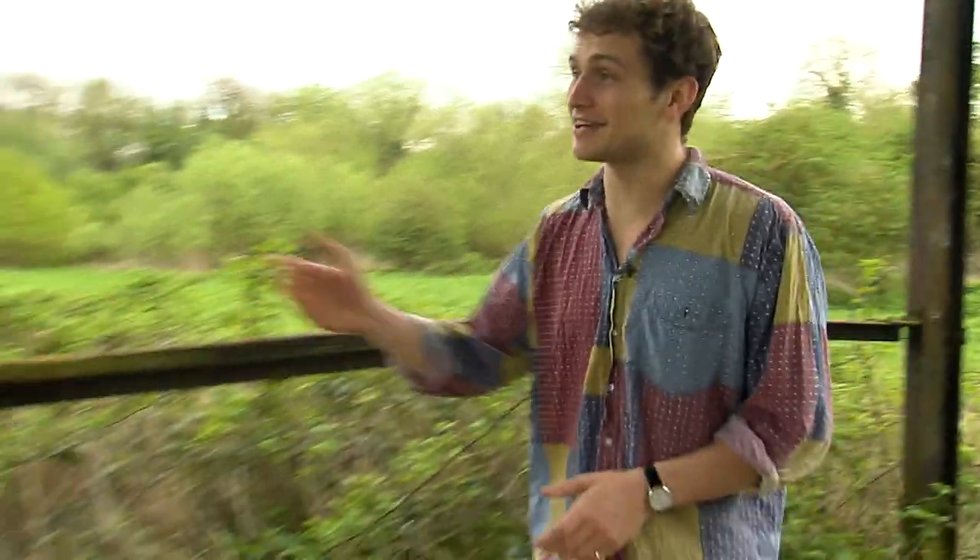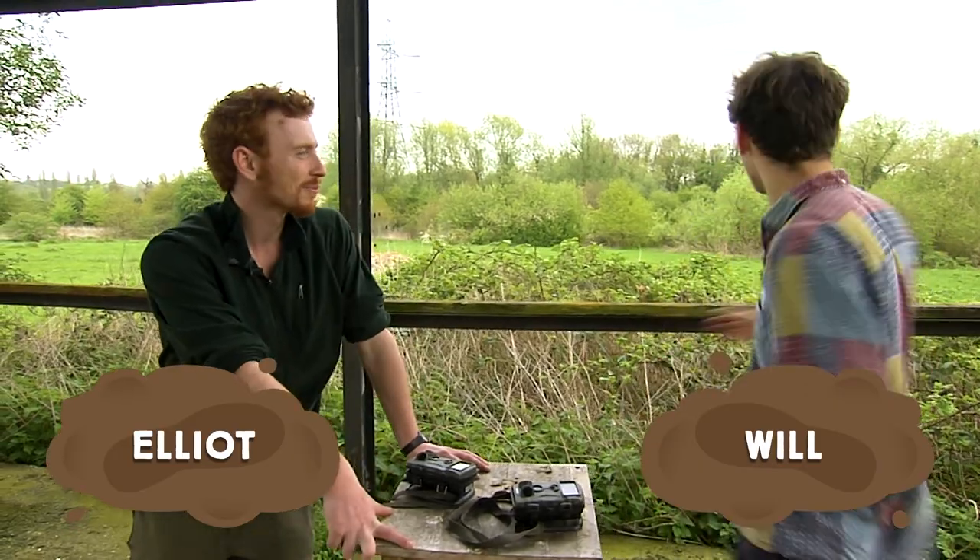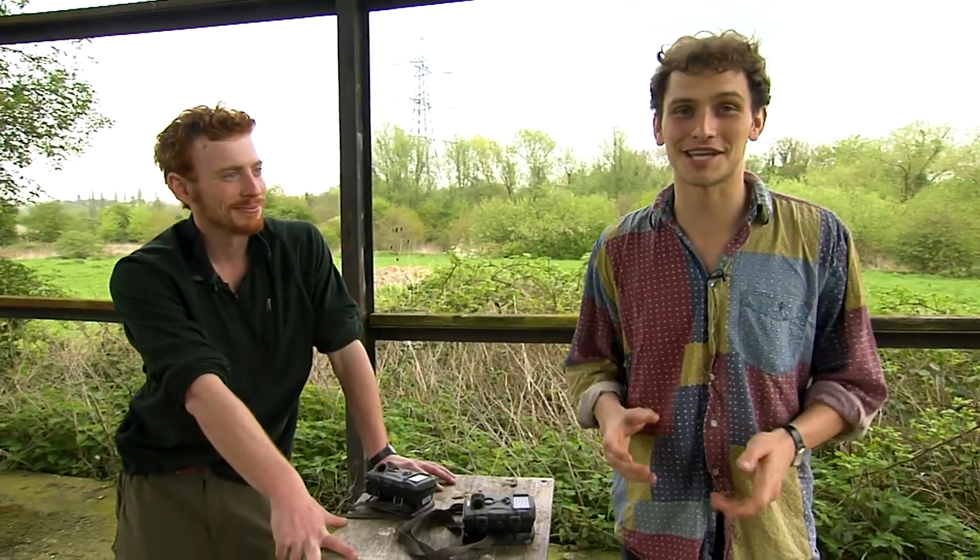Hi, I'm Will and I'm here in Tolworth to meet Elliot from the Environment Trust to help set up some camera traps. Now it might look like we're in the countryside but we're actually only a few miles from central London.